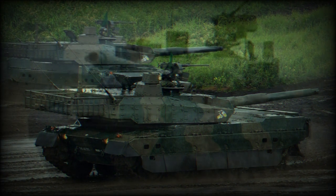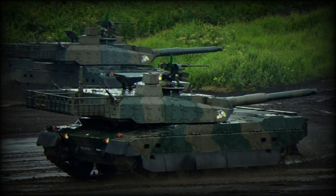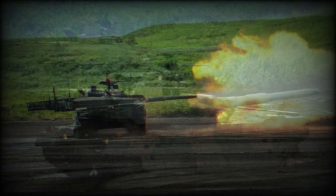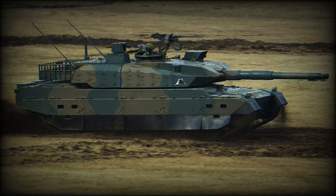Development of the TKX began in the early 2000s. Some of its subsystems were developed even earlier, back in the late 1990s. Heavy emphasis was placed on C4I capabilities, as well as increased protection, firepower, and mobility.